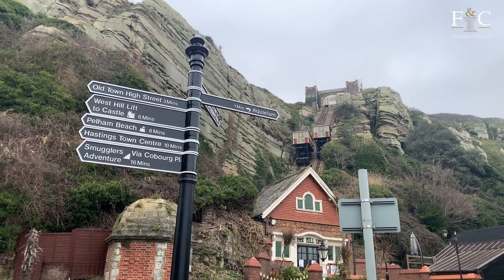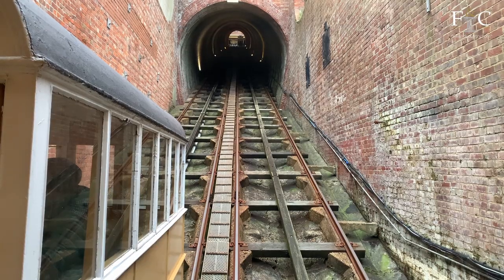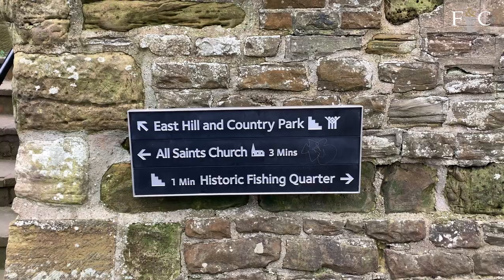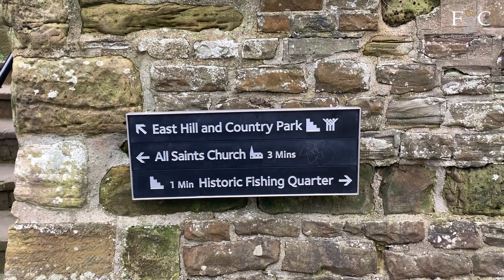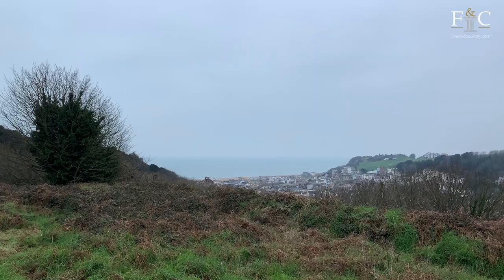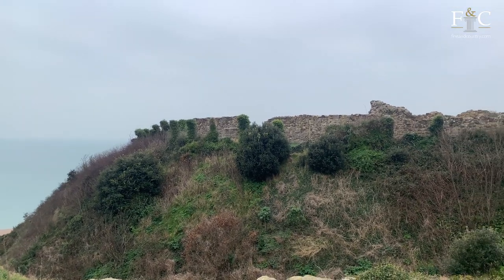Taking you from seafront level to the east and west hills of Hastings, the east and west hill cliff railways are another bit of preserved history. The east hill funicular lift provides easy access to the country park, popular with ramblers and dog walkers, while the west hill lift takes you to the ruins of Hastings Castle.